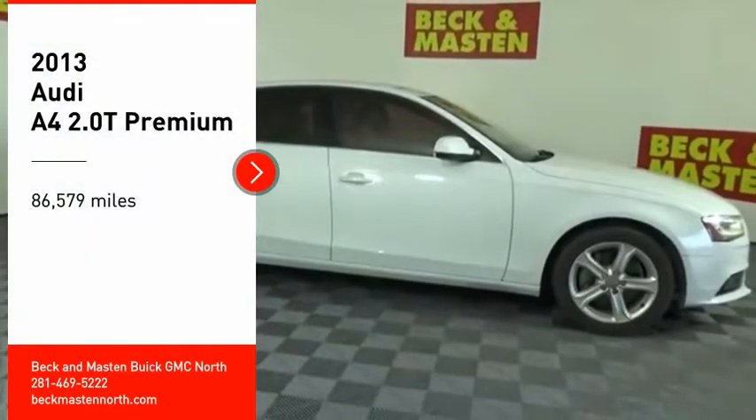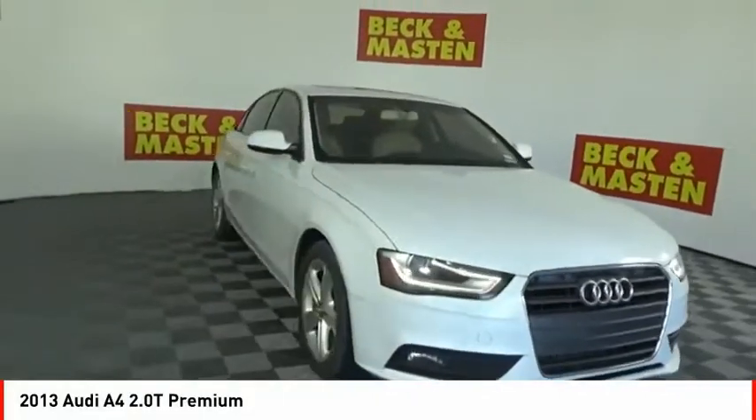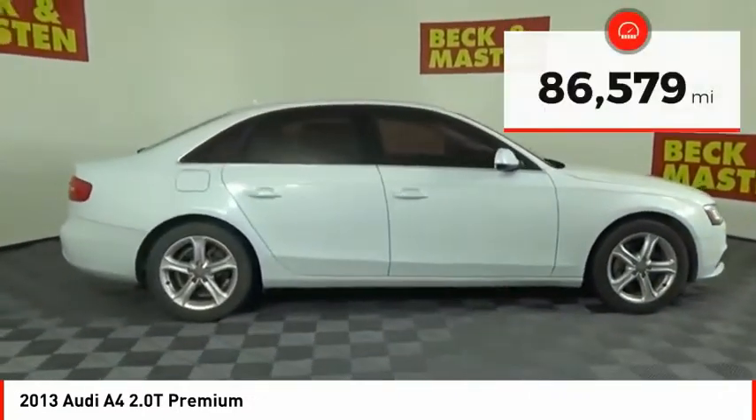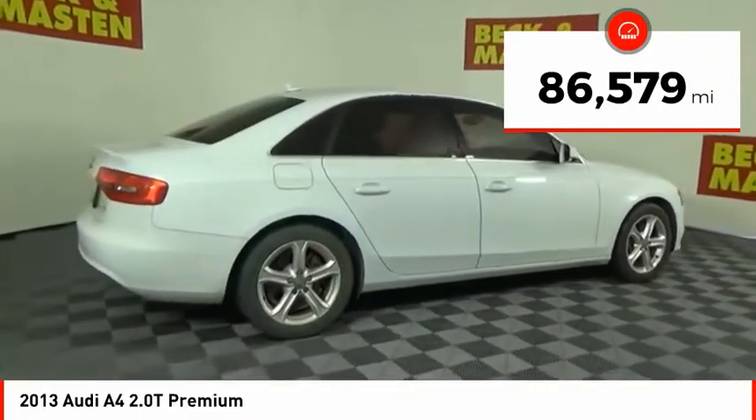We are pleased to show you the 2013 A4. The Audi A4 is the first in a generation of Audis that have learned how to ride. This vehicle has less than 90,000 miles.